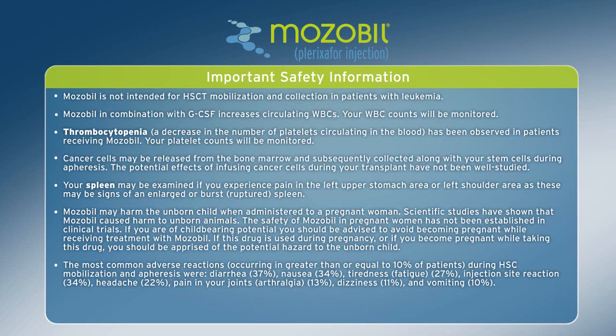The potential effects of infusing cancer cells during your transplant have not been well studied. Your spleen may be examined if you experience pain in the left upper stomach area or left shoulder area, as these may be signs of an enlarged or ruptured spleen. Mozobil may harm the unborn child when administered to a pregnant woman. Scientific studies have shown that Mozobil caused harm to unborn animals, and the safety of Mozobil in pregnant women has not been established in clinical trials. If you are of childbearing potential, you should be advised to avoid becoming pregnant while receiving treatment with Mozobil.